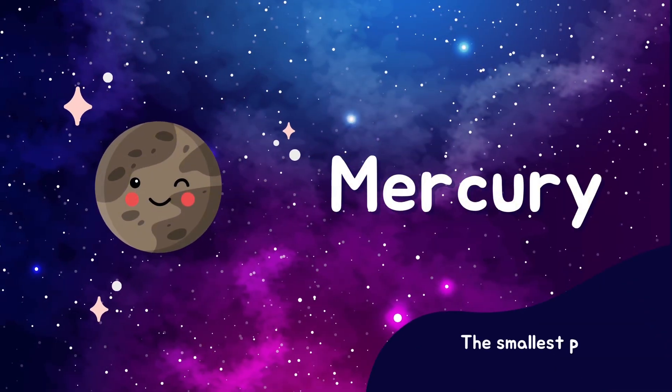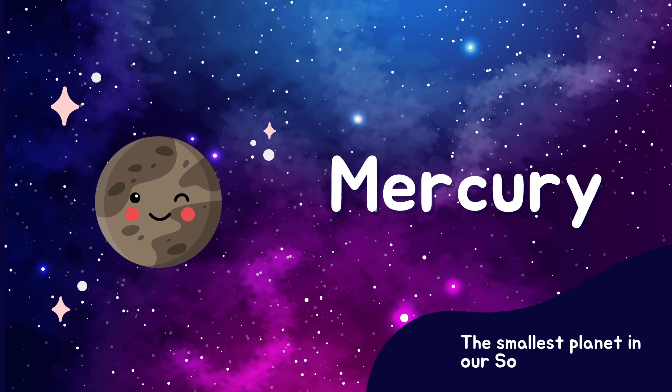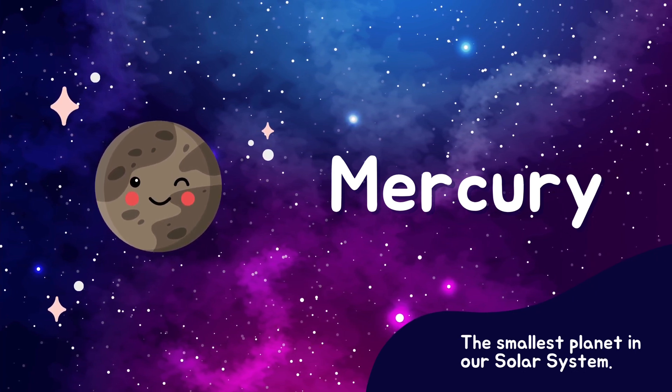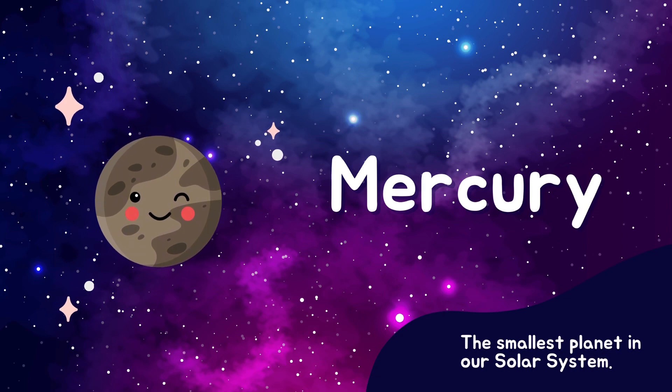Our next stop is Mercury. Known for being the smallest planet, it's super close to the Sun. It's so hot that we could cook an egg on its surface.